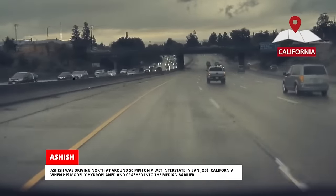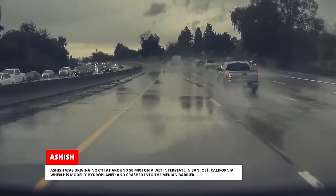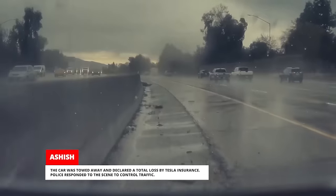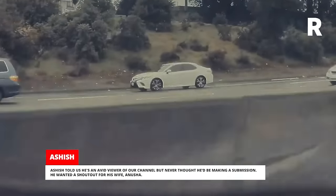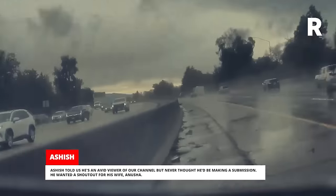Ashish was driving north at around 50 mph on a wet interstate in San Jose, California when his Model Y hydroplaned and crashed into the median barrier. The car was towed away and declared a total loss by Tesla Insurance. Police responded to the scene to control traffic. Ashish told us he's an avid viewer of our channel but never thought he'd be making a submission. He wanted a shoutout for his wife Anusha.